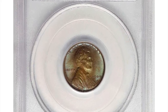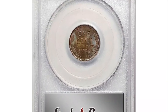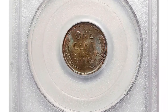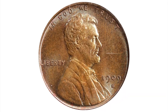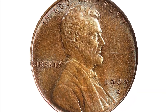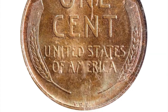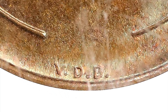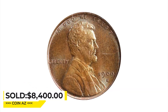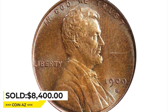This is a 1909 SVDB penny in mint state 66 brown condition. A richly original gem that exhibits vivid cobalt blue and pinkish rose undertones and dominant antique copper-brown patina. Fully struck with bountiful mint luster, this is an outstanding example of one of the most eagerly sought issues in the entire Lincoln cent series of 1909 to date. Sold for $8,400 on March 23 at Stack's Bowers Auction.